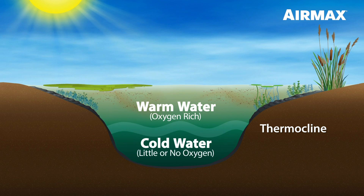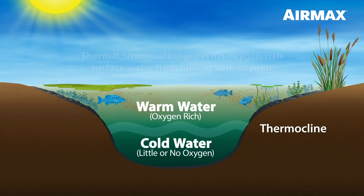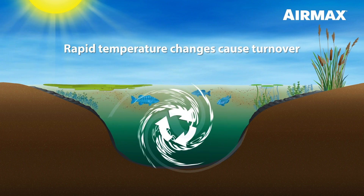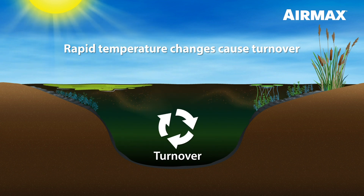Without aeration, your pond becomes layered with varying temperatures, also known as thermal stratification. When stratification is present, thermal clines prevent the oxygen-rich water at the surface from mixing with the cooler, oxygen-deprived water below. As the seasons change and the air cools, ponds and lakes without aeration are prone to rapid turnover.